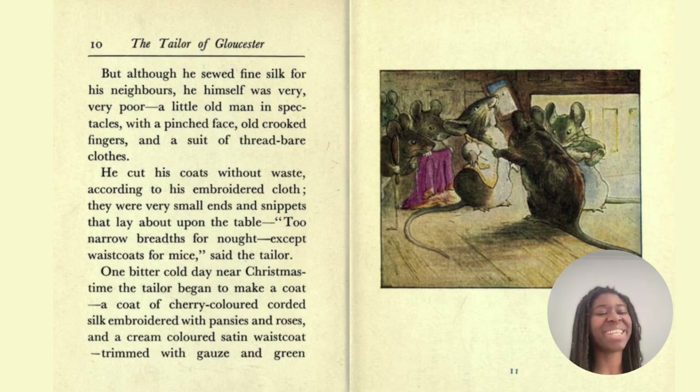Spectacles is another term for glasses. And if you have a pinched face, it means it's tight, and maybe cold and pale, or with hunger. A pansy is a type of flower, so embroidered with pansies and roses. And when they say 'for nowt' — it depends on your accent — it means for nothing.